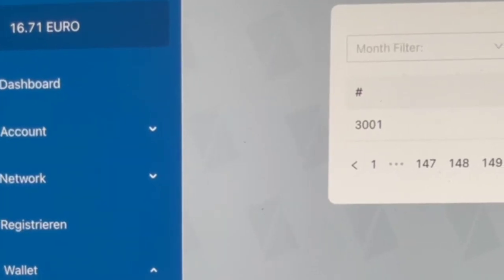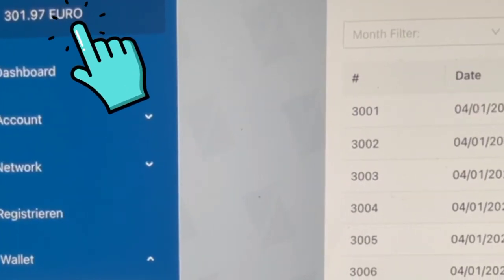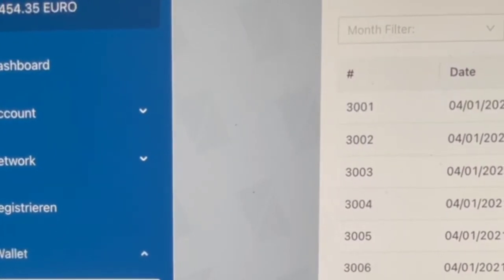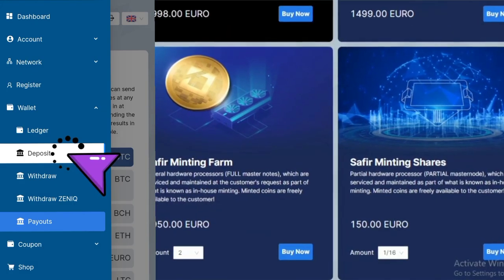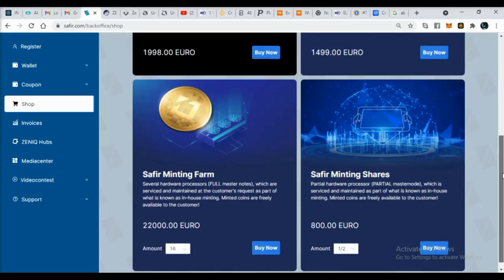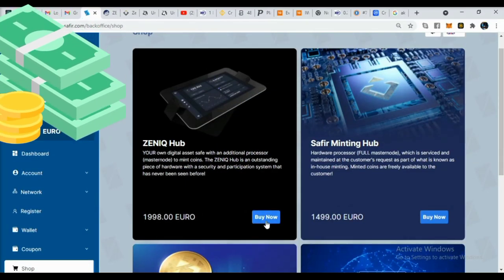To start making real money with this project, check the link under this video to register. When you are done with registration, go to deposit and make a deposit with a coin of your choice — maybe Bitcoin or Litecoin, which has a lower fee. Then choose which offer you want to join.